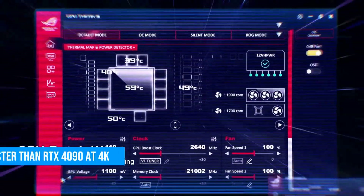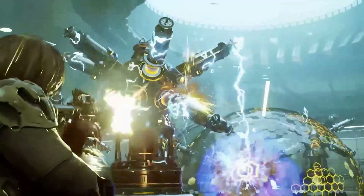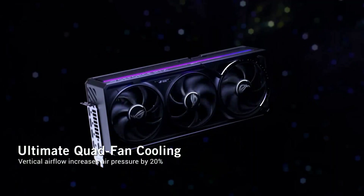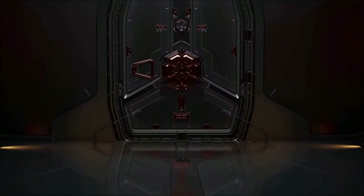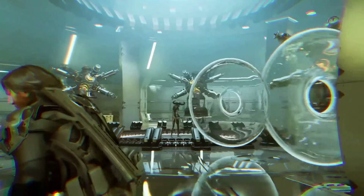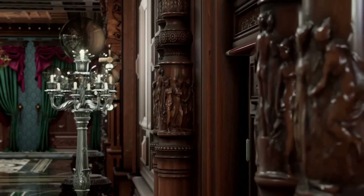Performance-wise, this thing sits about 30% ahead of the RTX 4090 at native 4K in most games, and it stretches even further ahead when you enable NVIDIA's new multi-frame generation. This tech inserts up to three AI-generated frames between each rendered frame, and the results can be ridiculous — triple-digit 4K performance in games where that wasn't remotely possible on previous generations. But of course, none of this comes cheap. The Founder's Edition starts at $2,000, and third-party models regularly hit $2,500.